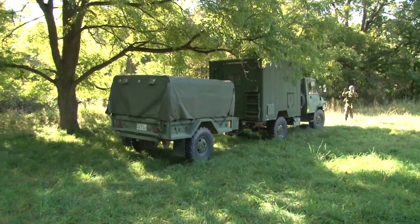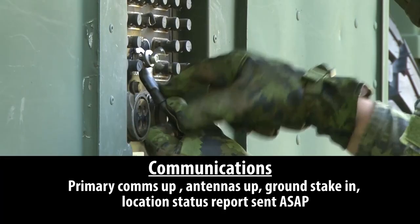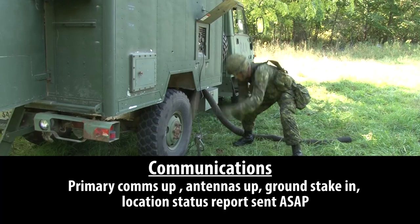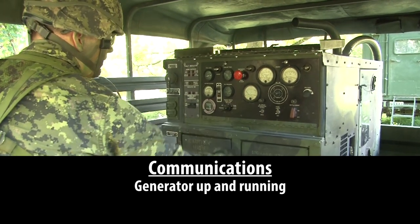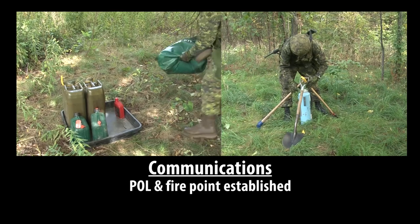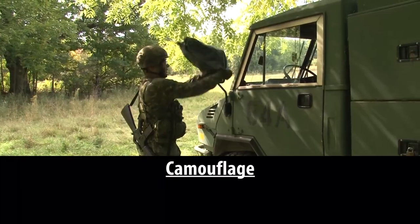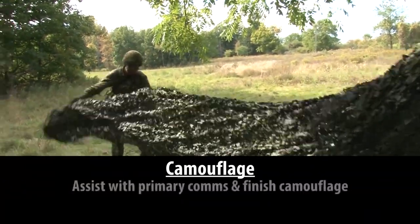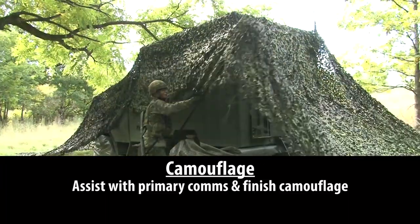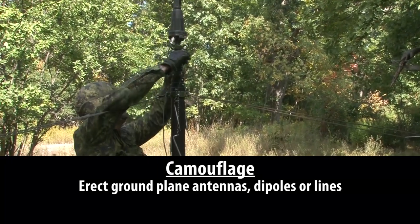The priorities of the detachment setup are as follows. First, communications: primary means of communications up and working, antennas up, ground stake in, and location status report sent ASAP. Generator up and running. Petrol, oil and lubricant point and fire point established. Personal kit and tent by sleeping, detachment administration area. Camouflage is done concurrently with primary communications — cam is applied to all shiny surfaces and the camouflage net is draped. Assist with primary communications as necessary, then finish camouflage. Carry out secondary communication tasks such as erecting ground plane antennas, dipoles, or lines.